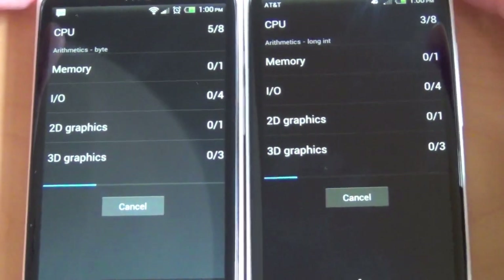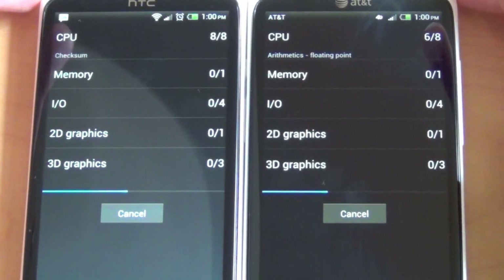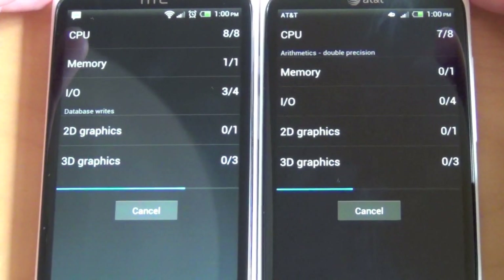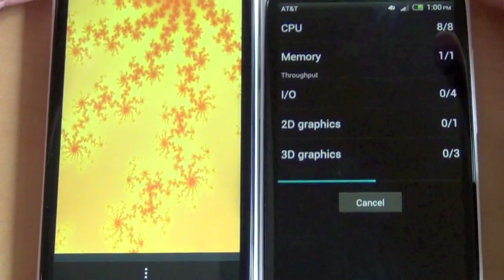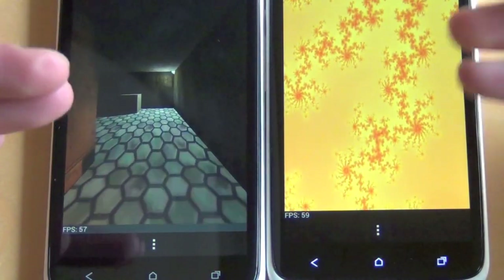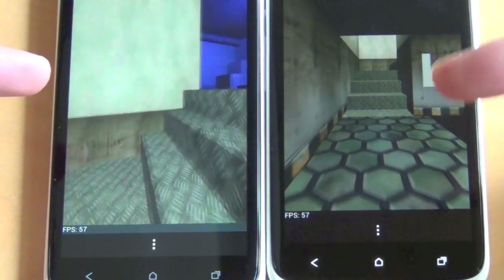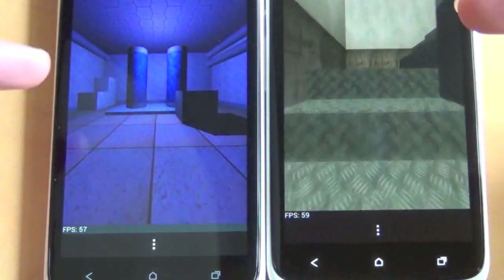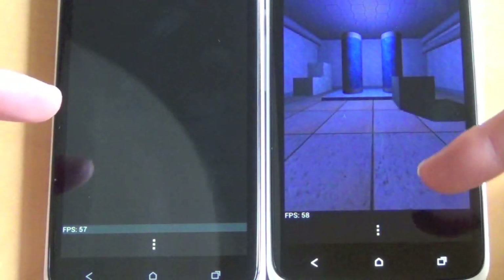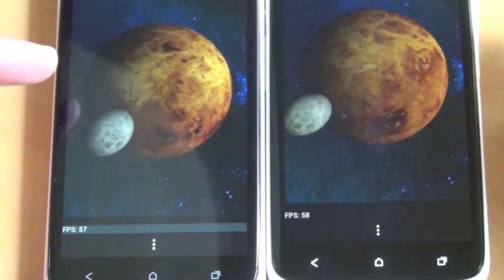We'll get zoomed in so you can see the actual frame rate numbers. Running through this first set of tests you can see the Tegra 3 jumped out in front a little bit, and I've run this a couple times and it usually finishes ahead of the Snapdragon. So here we got some frame rates — in the 50s, 59 over here on the Tegra, 58, 60, 59. Down to 47 on the Snapdragon. Steady 57s and 59s on the Tegra, 46 again on the Snapdragon, up to 68. So it's jumping around on the Snapdragon, holding steady 50s or 60 on the Tegra.